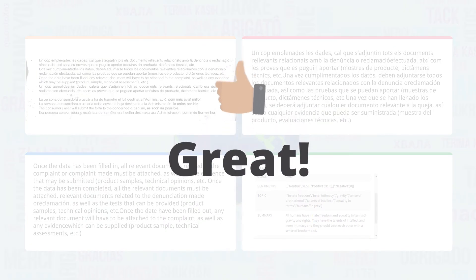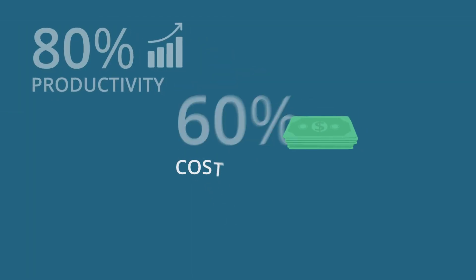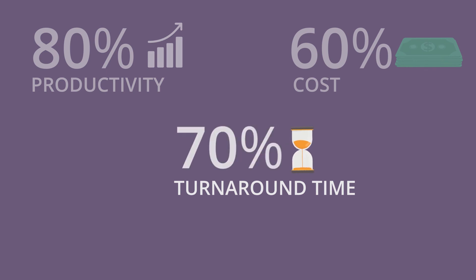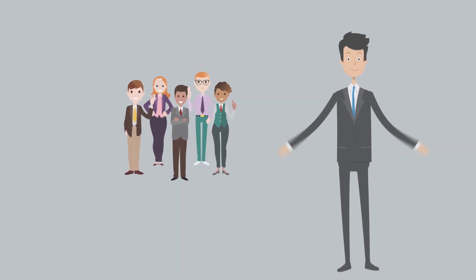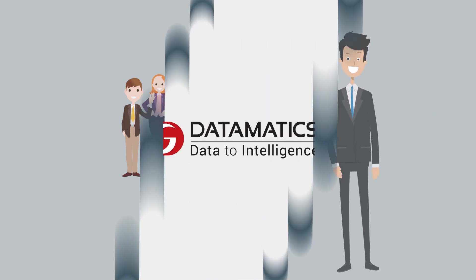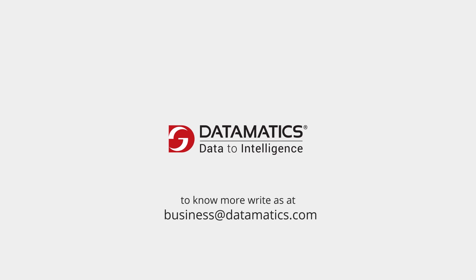Great, isn't it? Now the audit firm can improve Joe's productivity by 80%, reduce costs by 60%, and improve turnaround time by 70%. This makes Joe and his colleagues happy as they can focus on better things. To know more, write to us at business@datamatics.com. Thank you.